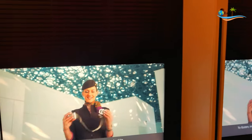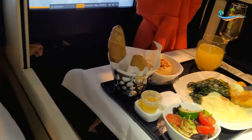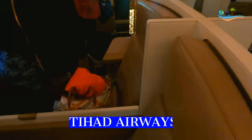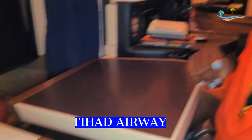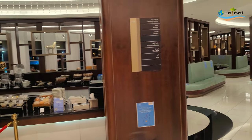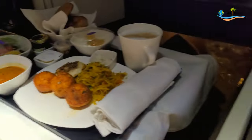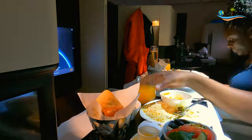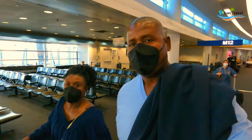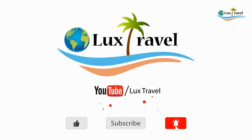Hi luxe travelers! This was our first long-haul business flight from Chicago to Abu Dhabi on Etihad Airways. The gulf carriers are known for incredible product and service, so we were looking forward to it. Shockingly, we weren't so impressed — keep watching and we'll tell you why.